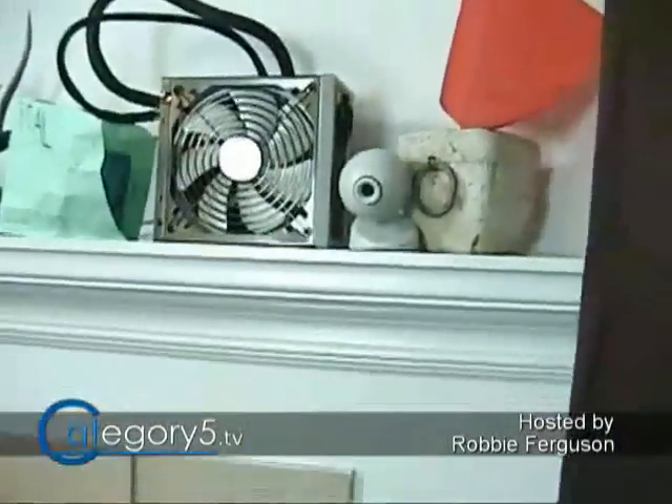Over here we've got our backstage pass camera. This camera is on during the live show, so people who are registered insiders can actually watch behind the scenes.